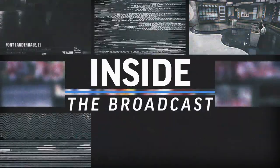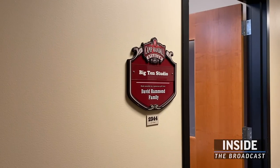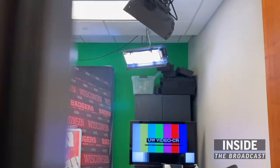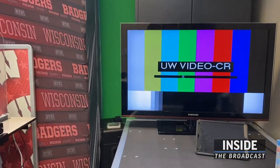Today we took a look at the studio at the University of Wisconsin. We're here at the Big Ten studio at Camp Randall Stadium, taking a look at the remote broadcast facilities that we've been using this season.